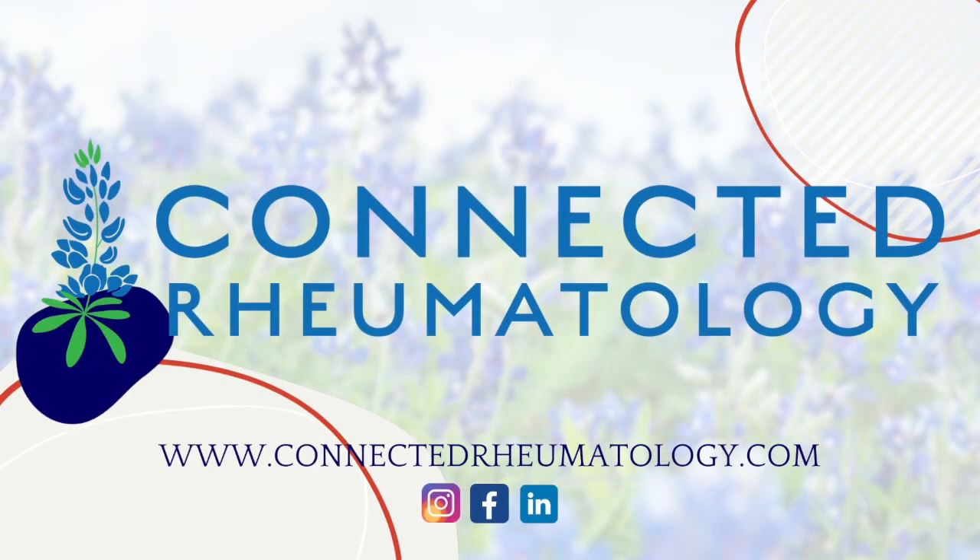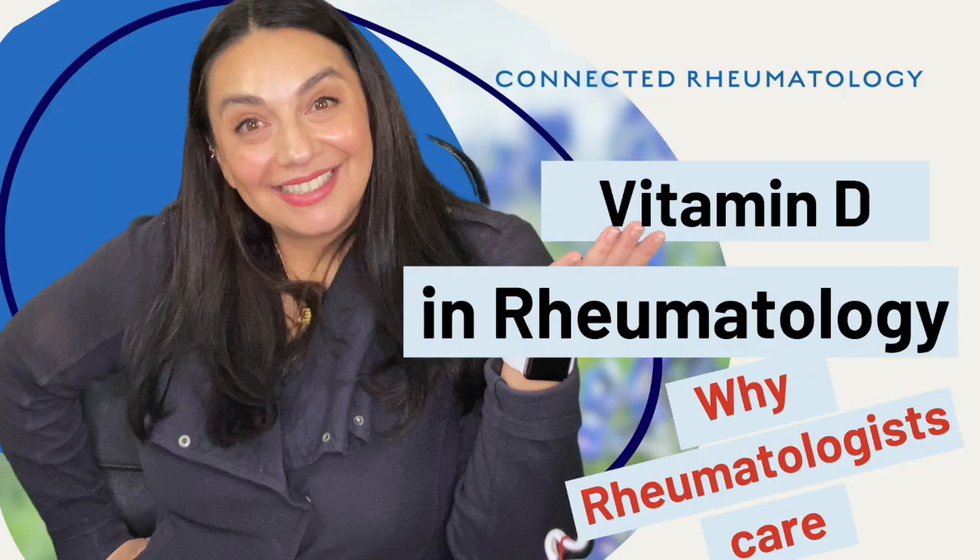Today we're talking about a super hot topic, although I kind of think it's maybe not as hot as it used to be, but still something we get asked about all the time in rheumatology, which is vitamin D. Stick around.